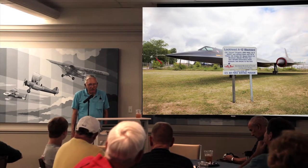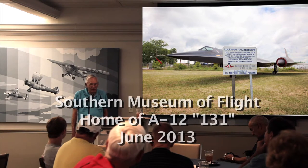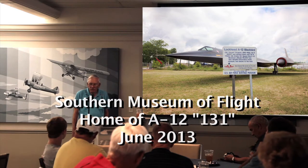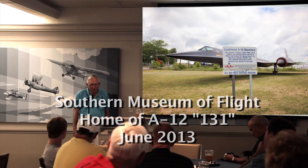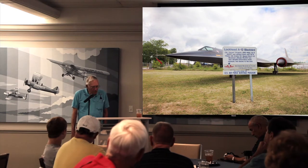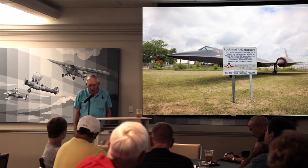The A-12 sitting out there in the yard has got some special meaning to both the Oxcart program and to me personally. That airplane was the first airplane used in an operational overflight — in other words, a spy mission — tail number 131. It also was the first airplane to fly over North Korea on the hunt for Pueblo. It was 131.